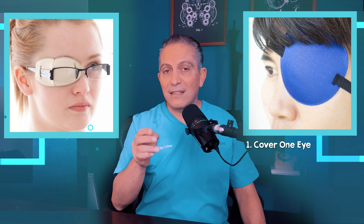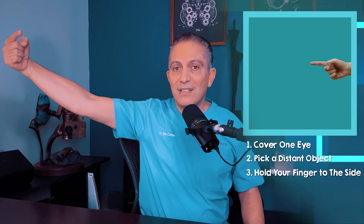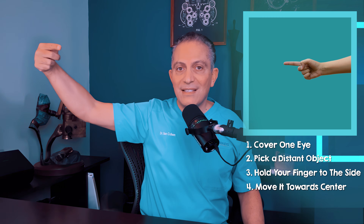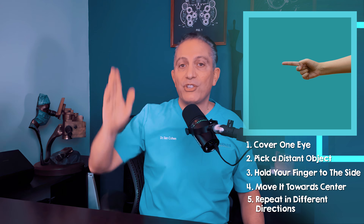To test this at home, cover one eye with a patch, tape, or even a piece of napkin behind your glasses. Pick a distant object to look at. Now while continuing to look at that object, hold your finger as far to the side as possible and slowly move it towards the center until you can see it. Repeat in different directions.